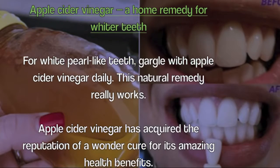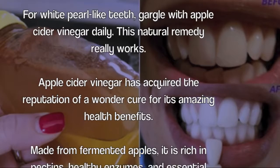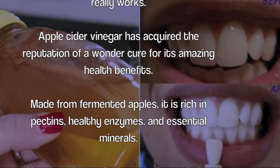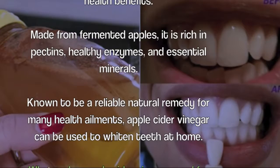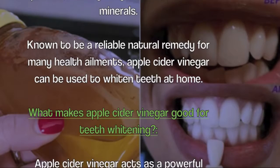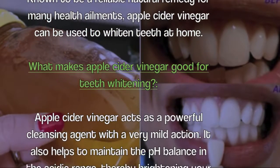Apple cider vinegar has acquired the reputation of a wonder cure for its amazing health benefits. Made from fermented apples, it is rich in pectins, healthy enzymes, and essential minerals. Known to be a reliable natural remedy for many health ailments, apple cider vinegar can be used to whiten teeth at home.